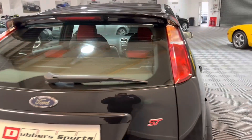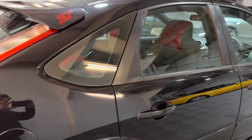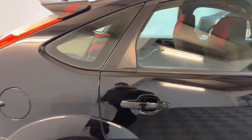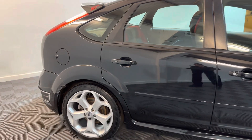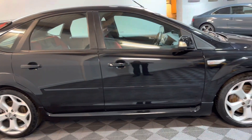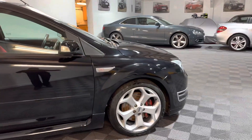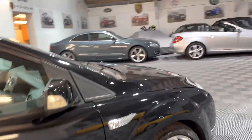It's got a stainless steel exhaust, and I believe it's got a different type of grille to a standard lower grille. As you can see, for a 2006 car it's very clean for its age.